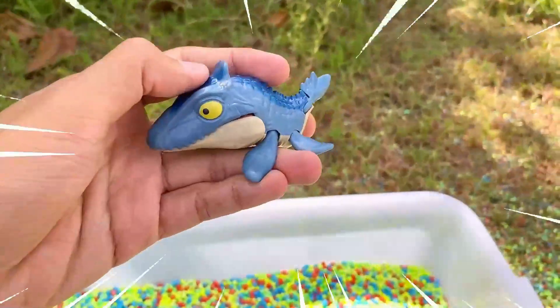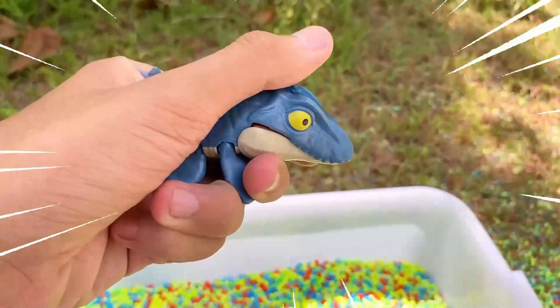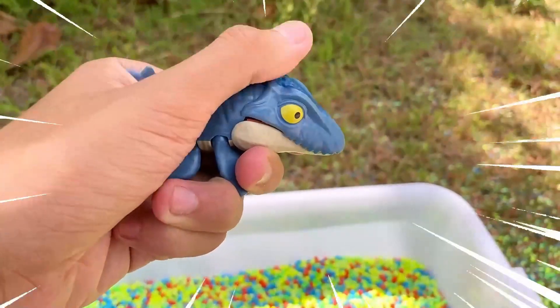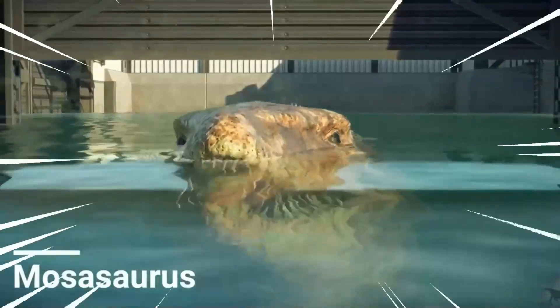This is Demasaurus, an enormous marine reptile that lived during the late Cretaceous period, approximately 82 to 66 million years ago. With its elongated body, powerful jaws, and flippered teeth, this prehistoric creature ruled the seas as a top predator.